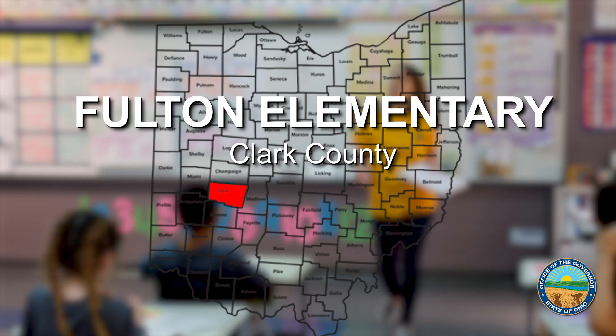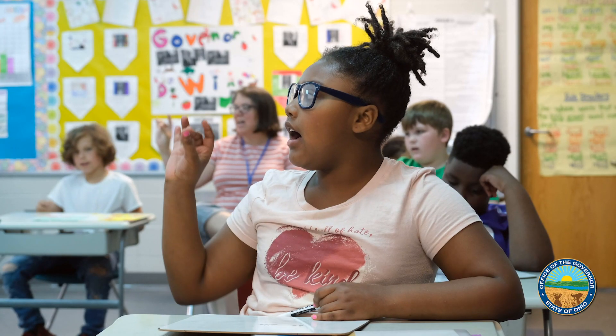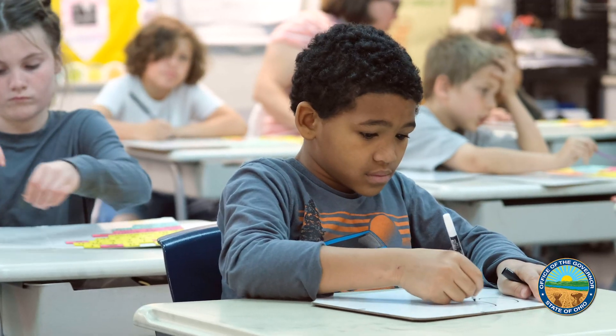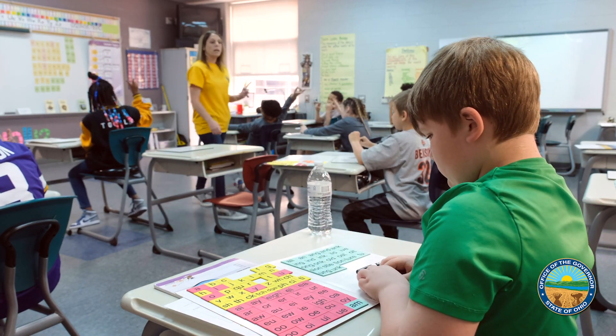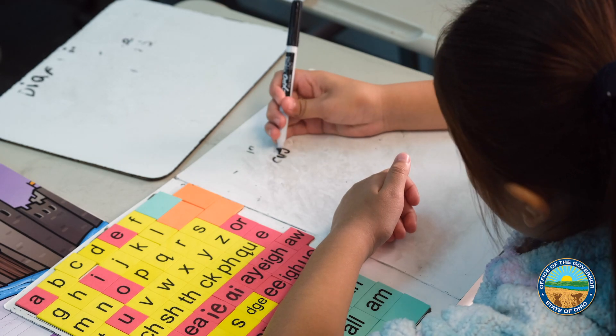It is so fun to see the light bulbs going off. When students are listening, speaking, writing, and using tactile activities, all parts of the brain are being activated.